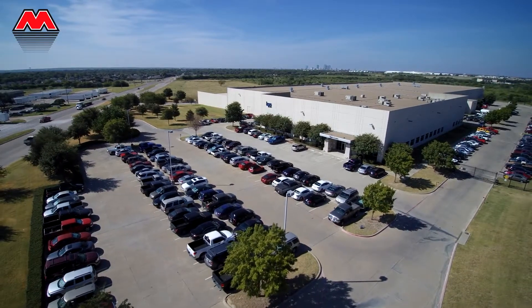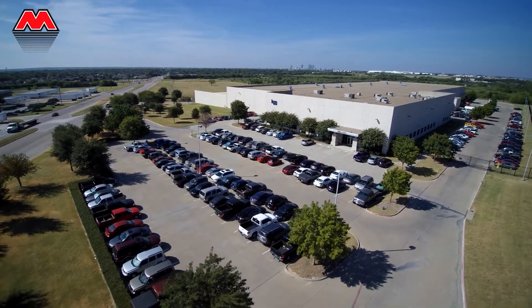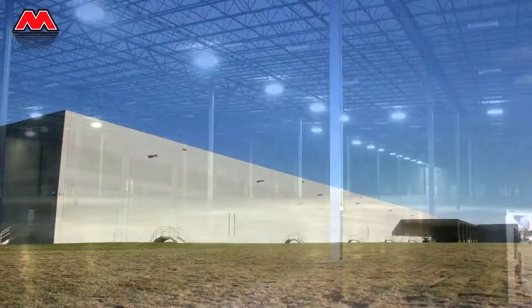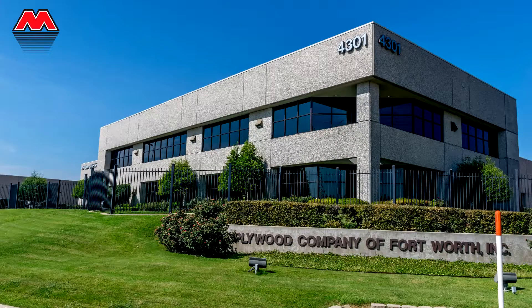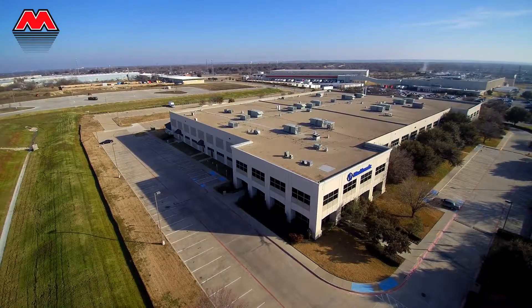Other companies have called on Bob Moore Construction to create manufacturing facilities at the business park, including Kaiser Panel Systems, Plywood Company of Fort Worth, and Medtronic.